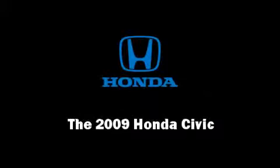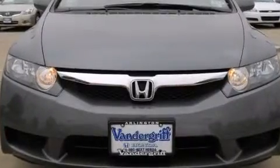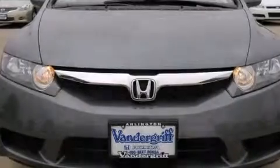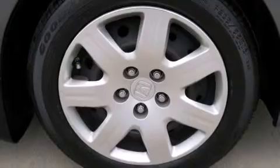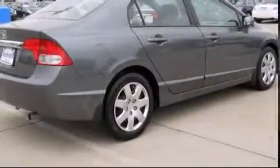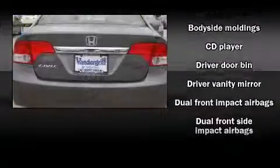Outstanding design defines the 2009 Honda Civic. This four-door, five-passenger sedan has not yet reached the 50,000 mile mark. It features a front-wheel drive platform, an automatic transmission, and a 1.8-liter four-cylinder engine.